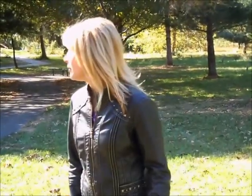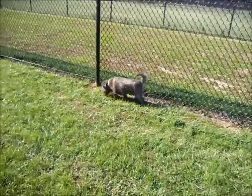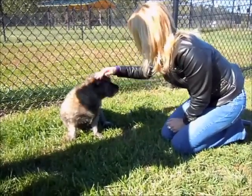Wait a minute — what's that? Come on, pay attention. What's that? Hey there, hey there, kitty.